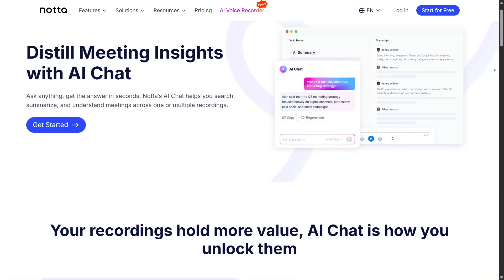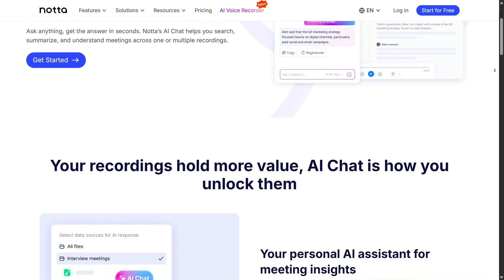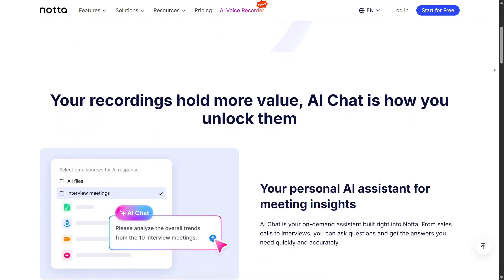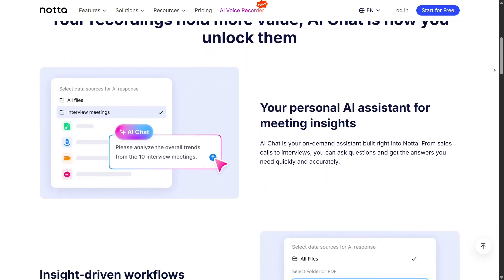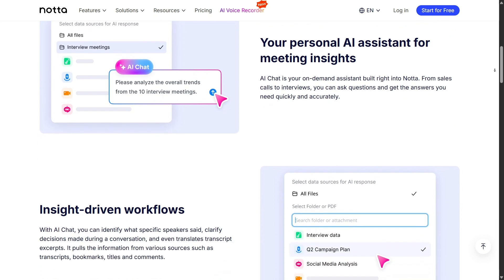Another feature I love is bookmarking. While going through your recording, you can mark important points like to-do, question, or idea. Later, instead of scanning through an hour-long transcript, you can jump right to the section that matters most. It's a small touch that makes a big difference in productivity.